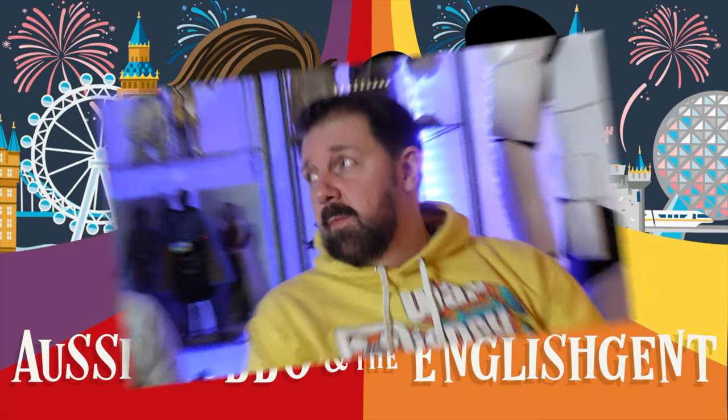50th Anniversary Edition! So Darren, what have you bought?